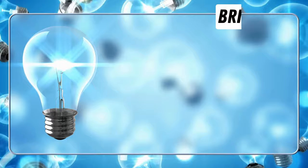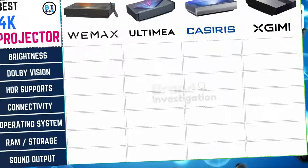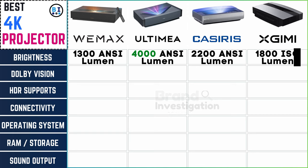Brightness is an important factor to consider before buying a projector. When it comes to brightness, Wemix 4K projector stands at 1300 nits lumens, Ultima at 4000 nits lumens, Casiris at 2200 nits lumens, and XGME at 1800 ISO lumens.